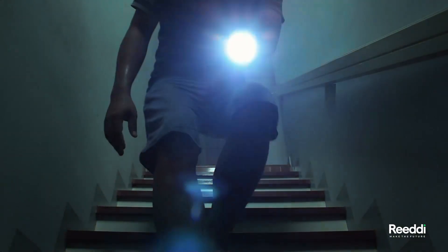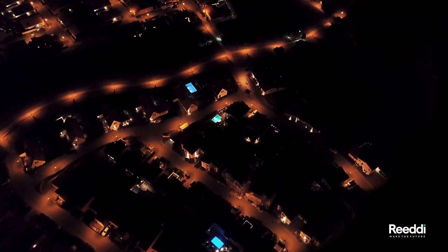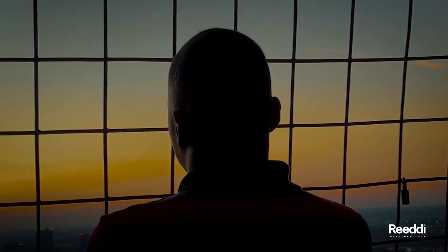The challenges of power reliability in Nigeria are a common reality for many homes, offices, small businesses and healthcare facilities. Power outages and blackouts are common, leaving many without access to the necessities of life.